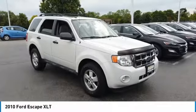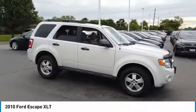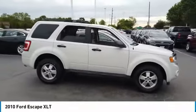Come test drive a 2010 Escape. Gas engines flex, tow, sip and go with Ford Escape.